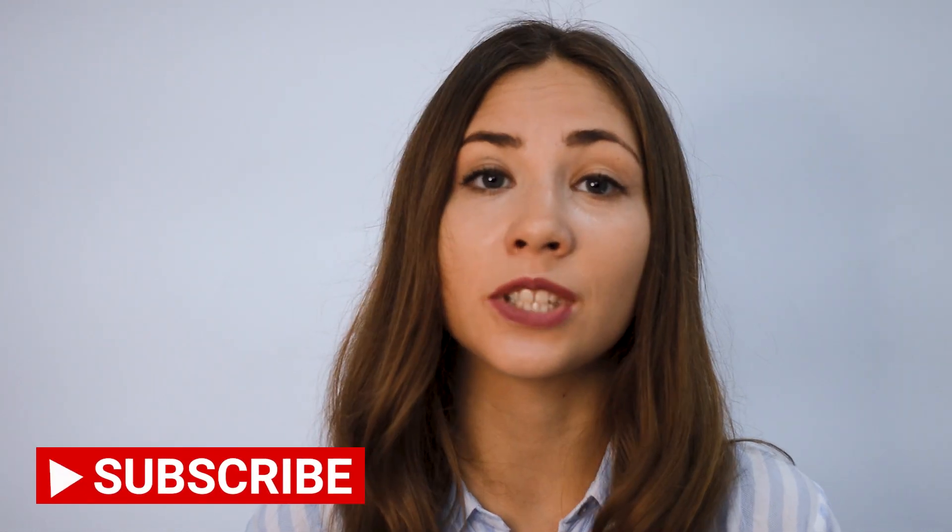Hello guys! Welcome to my channel! My name is Nadia and I got the Chinese government scholarship two times, and in this video I'm going to tell you how to easily do it as well.